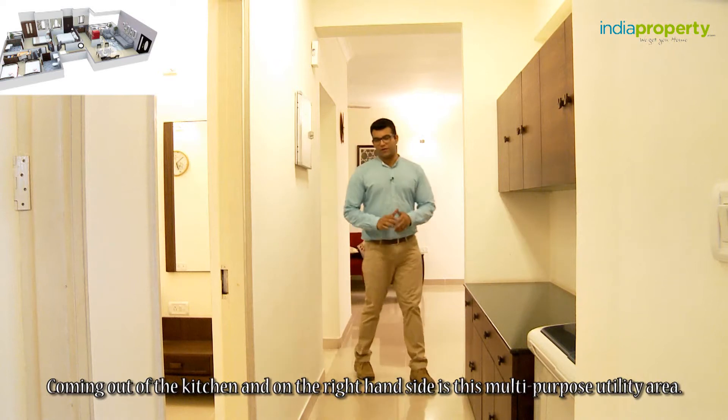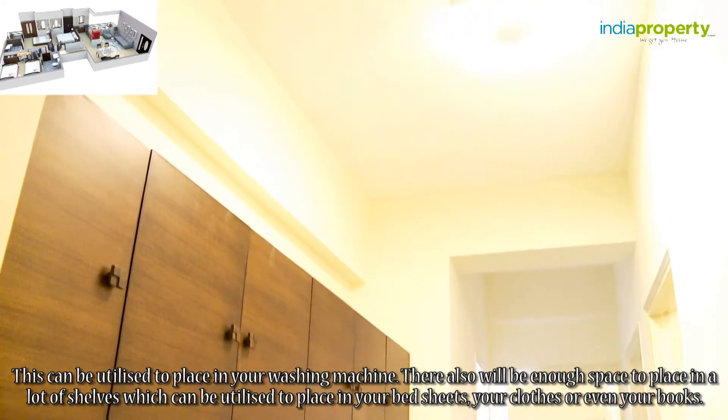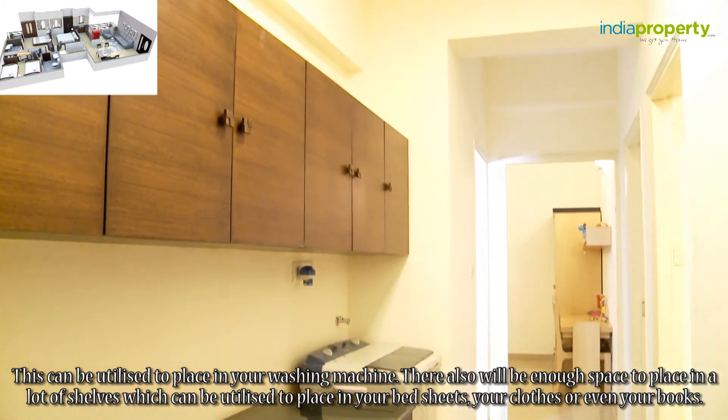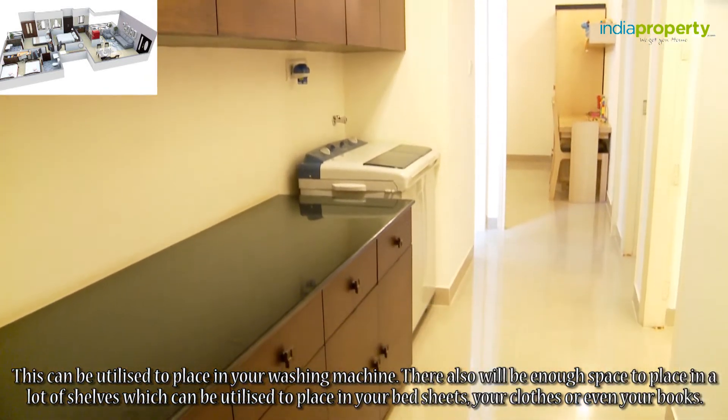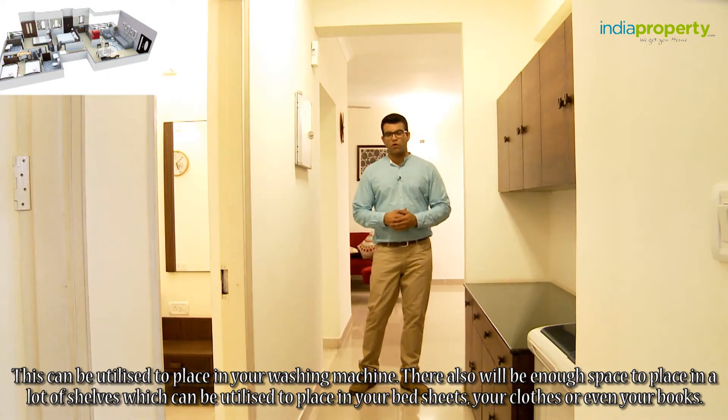Coming out of the kitchen and on the right hand side is a multi-purpose utility area. This can be utilized to place your washing machine. There will also be enough space to place a lot of shelves, which can be utilized to store your bedsheets, clothes, or even books.